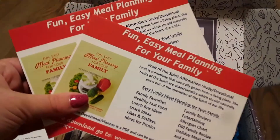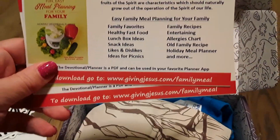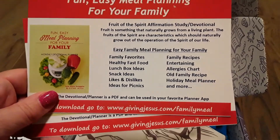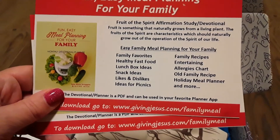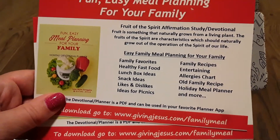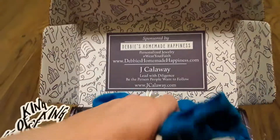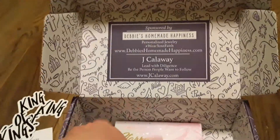These are shareable — you always get two little cards for the ebook so you can download it. It tells you how to go and download each of these. This is a devotional slash planner and it's a PDF, so that's pretty cool.